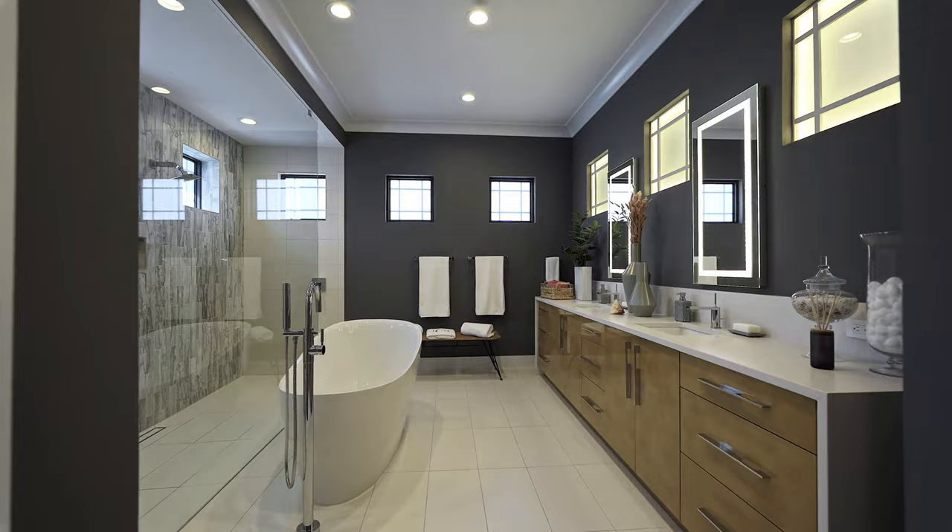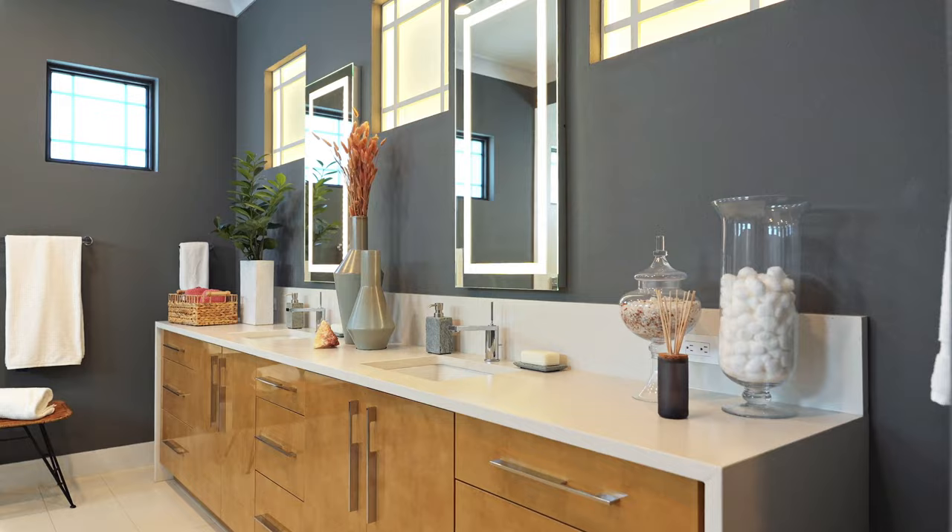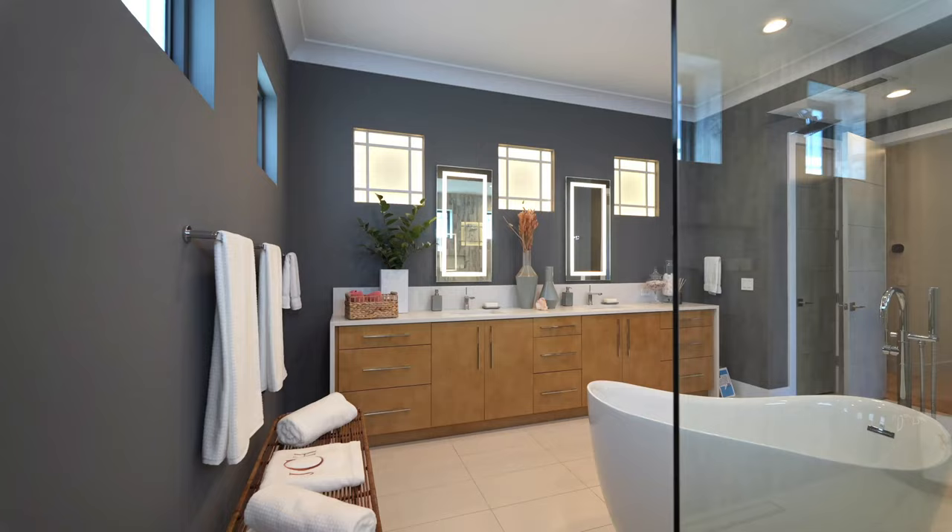Walking past the his and hers double closets, you'll arrive in the ensuite bathroom where the quality of this home continues. The luxurious soaker tub, high gloss cabinets, beautiful double shower, and lighted vanity mirrors give this space a spa-like feeling.